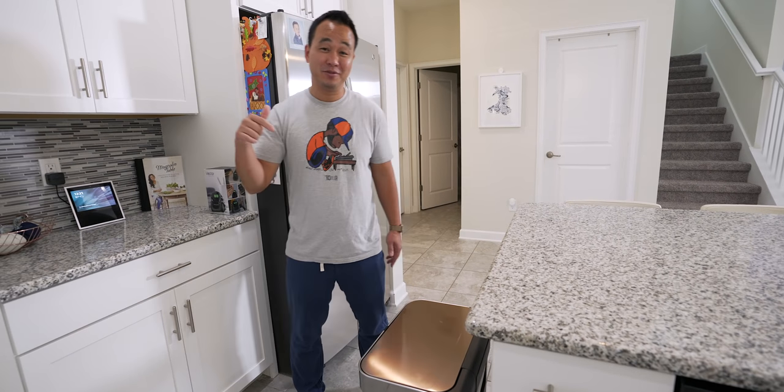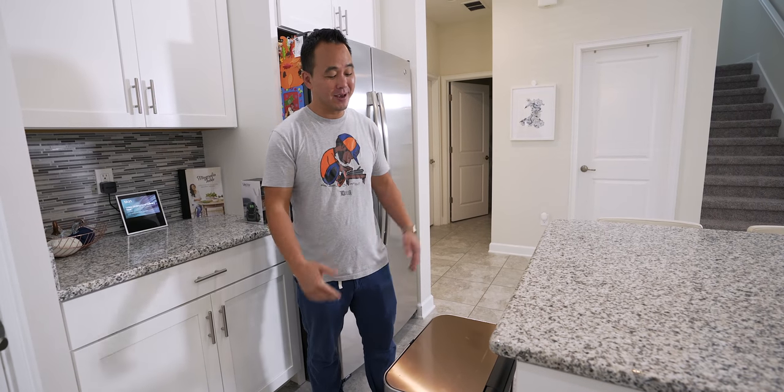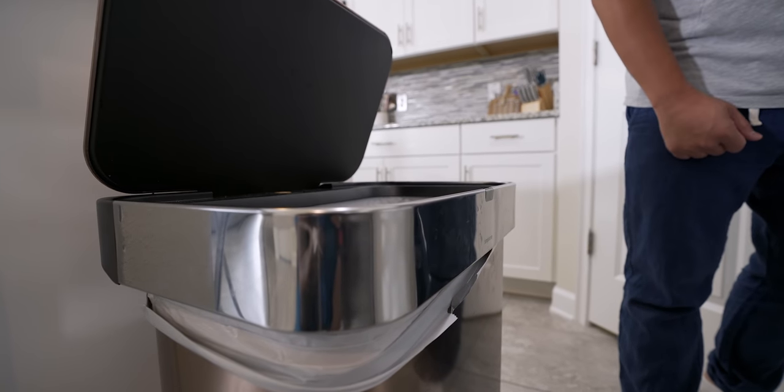This is something I use every single day — the SimpleHuman sensor can with voice command. Check this out: 'Open can.' That is amazing. If you want to keep it simple though, you've got a sensor right there as well.